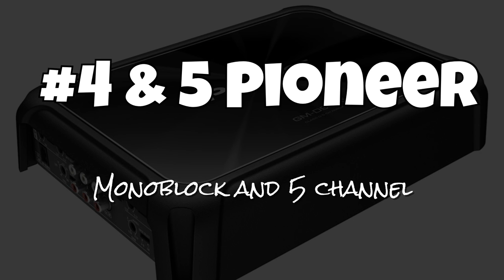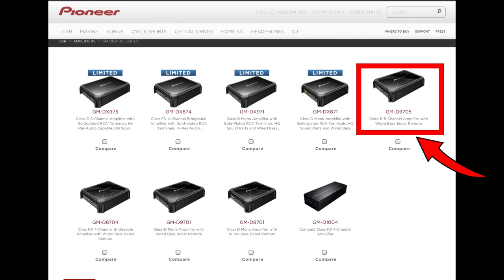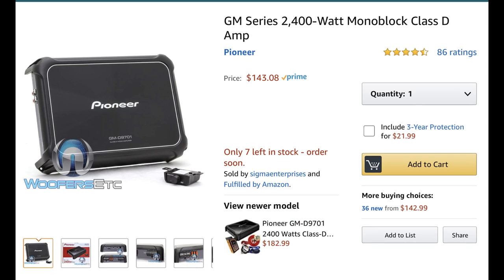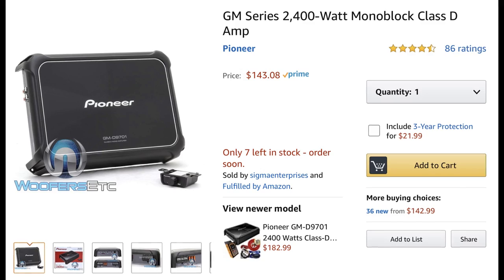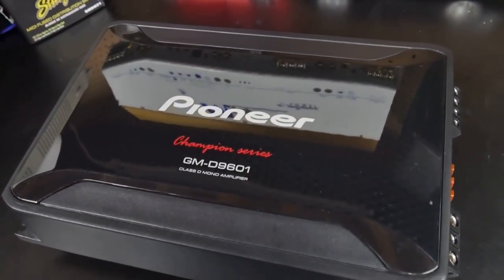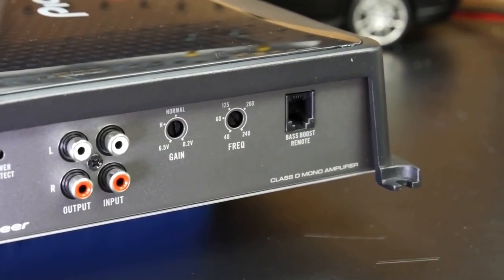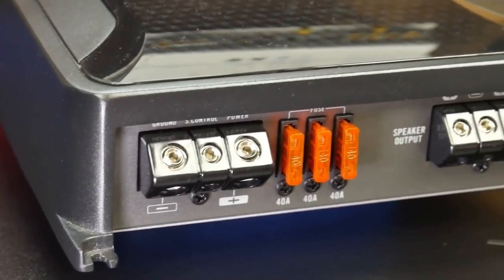For numbers four and five, both are Pioneer models — the GMD 9705 five-channel and the GMD 9701 monoblock. I tested the previous versions but we'll cover the current models. The 9701 currently goes for about $143 on Amazon. Power ratings are 500 watts at 4 ohms, 800 at 2 ohms, and 1200 at 1 ohm — solid power for an average system. It has RCA inputs and outputs, gain control, low pass frequency adjustment, and a bass remote on an RJ11 connector that won't pop out.